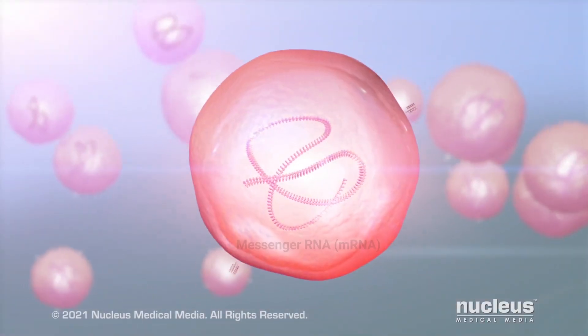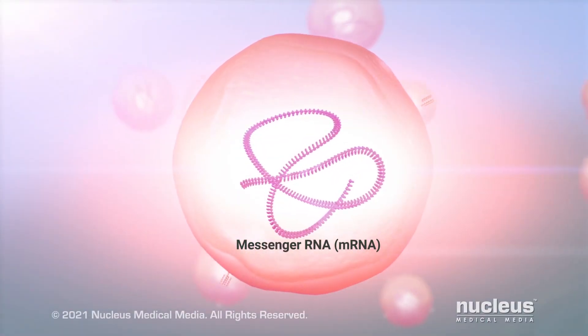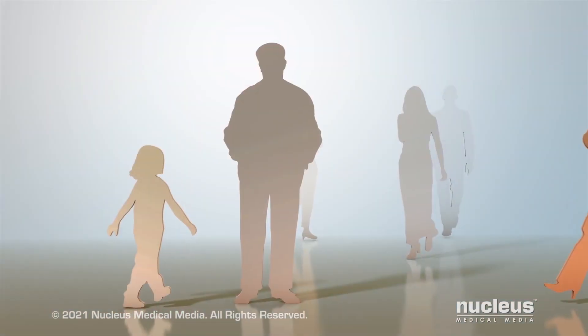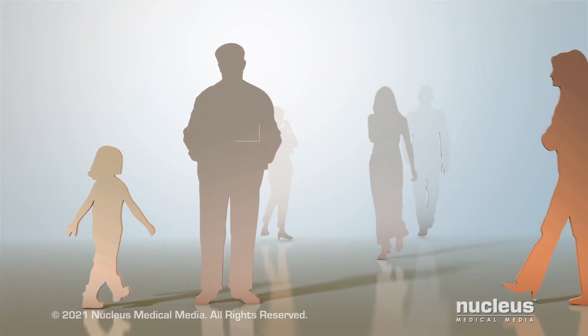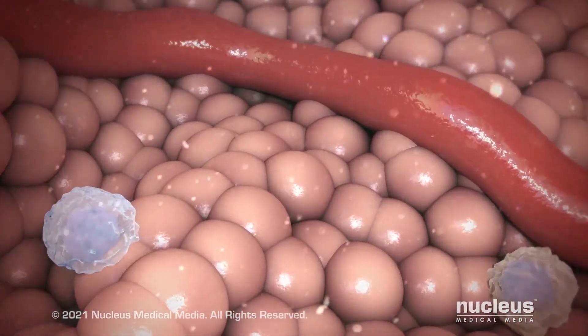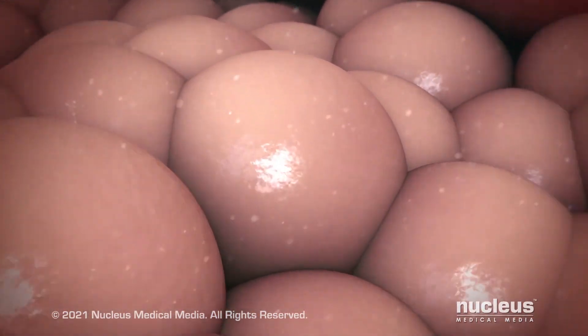They contain a substance called mRNA that teaches your cells how to make a protein that triggers an immune response. In order to understand how these vaccines work, it's important to know what mRNA is and how it normally makes proteins your body needs.